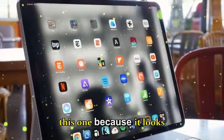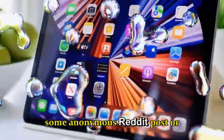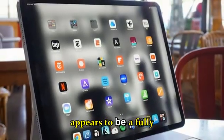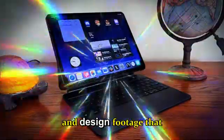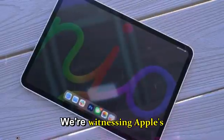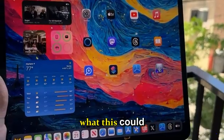You might want to sit down for this one, because it looks like Apple's next generation M5 iPad Pro has just leaked way ahead of schedule — and not from some anonymous Reddit post or sketchy Twitter source. The leak comes straight from two Russian YouTubers who somehow got their hands on what appears to be a fully functional M5 iPad Pro, complete with benchmarks, a full unboxing, and design footage that looks shockingly real.